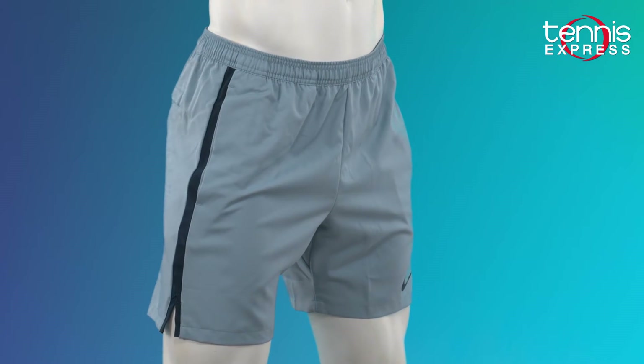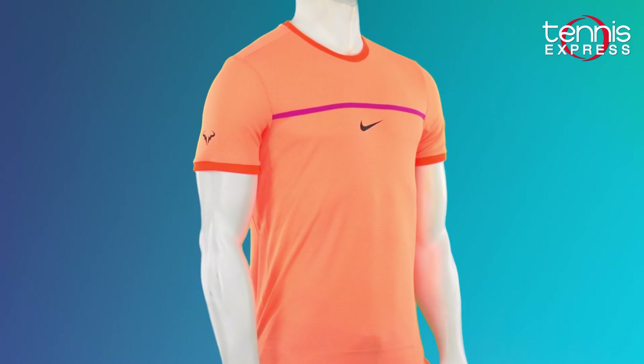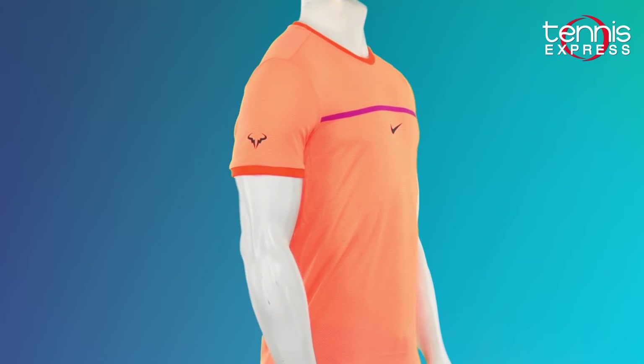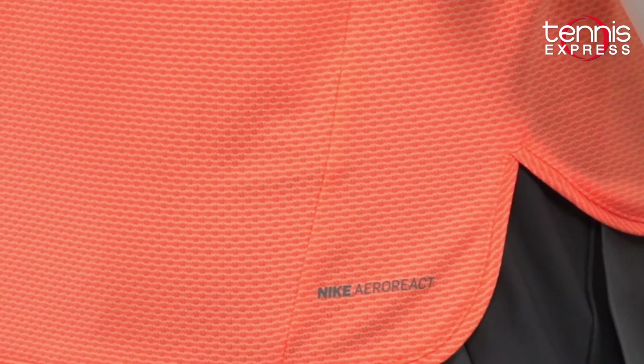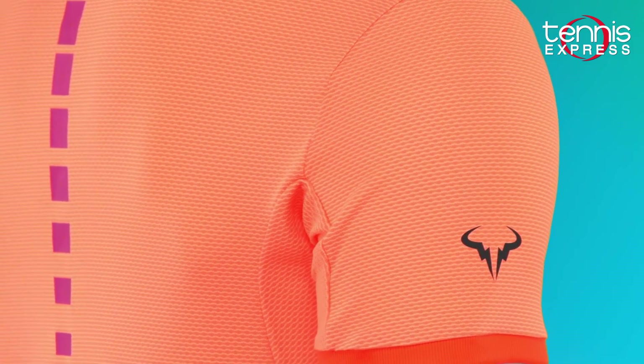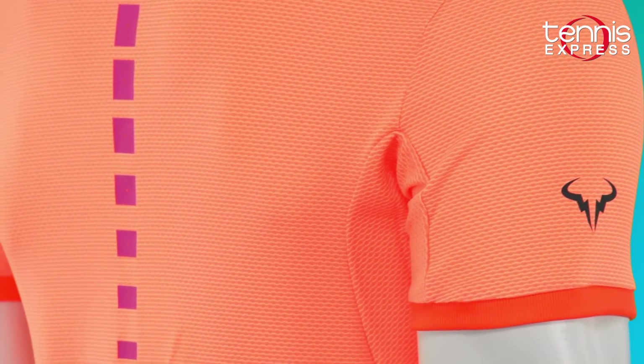If that last outfit is a regular wear, the Rafa Challenger top is the match day centerpiece. This battle ready piece of clothing features not dry fit but Aero React technology, which uses special fibers to open when you're hot and constrict when you're cold, ensuring that you always stay at that optimal temperature.